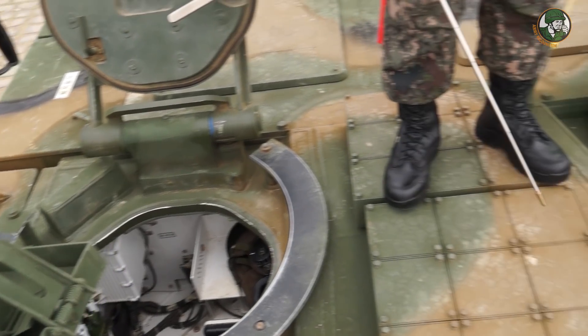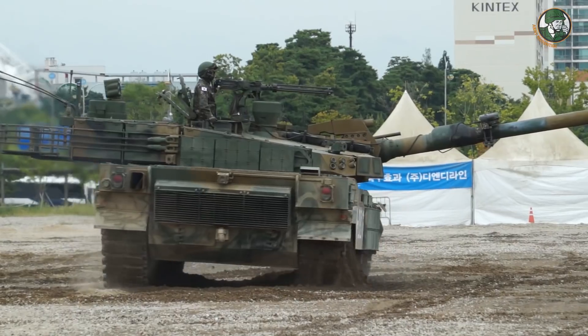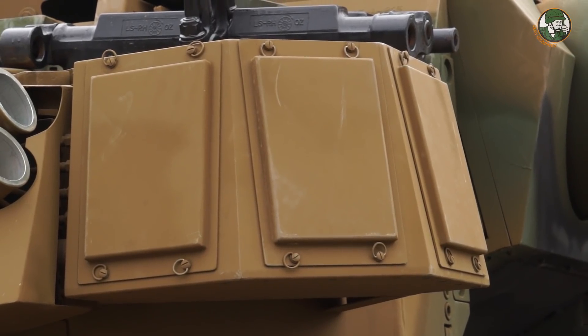The left side is the commander's seat and the right side is the gunner's seat. In total there are 40 rounds of ammo in the tank, and the auto-loading system holds 16. We also have the active protection system.